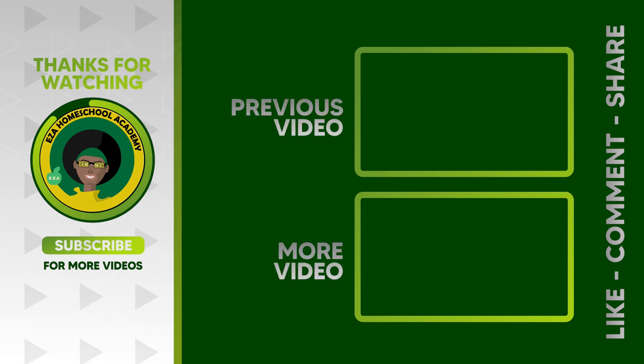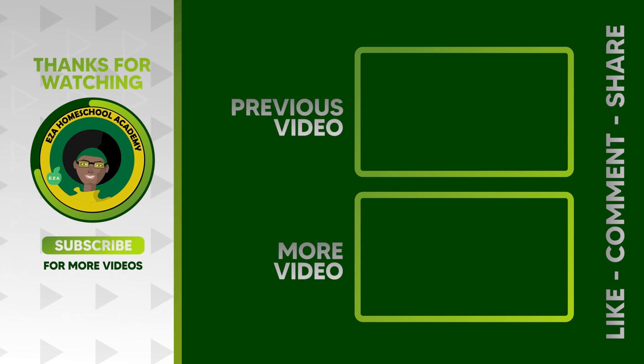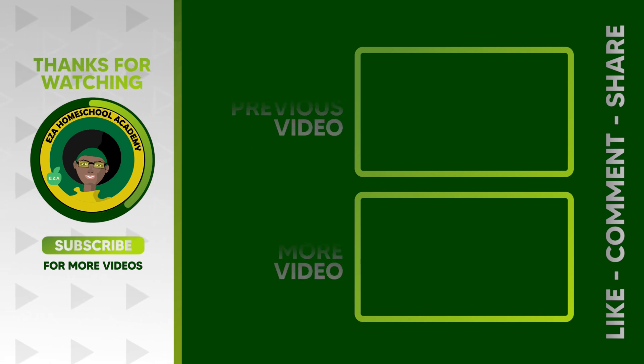Tell us what you want to see next. Email ezahomeschoolacademy at yahoo.com. Like and share our videos, and please subscribe to our channel.